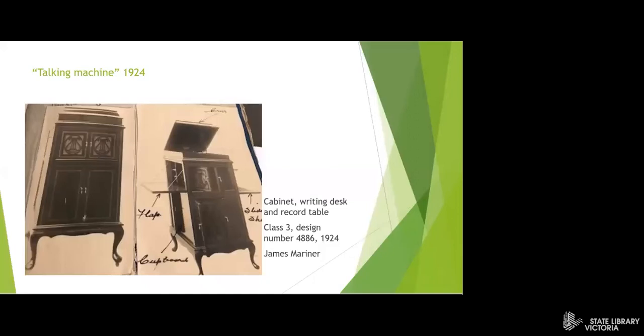Here we have a cabinet designed in 1924. It includes a fold-out writing desk and a record table. The record player is at the top. Record players were often called talking machines in the 1920s. This cabinet was designed to fit in with other wooden furniture in the home.